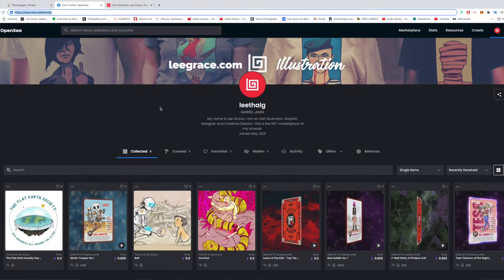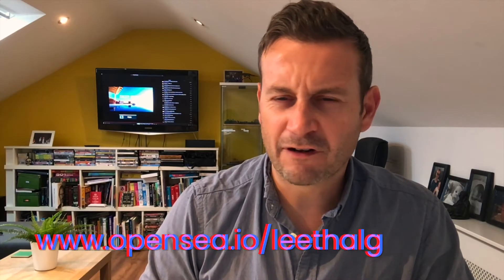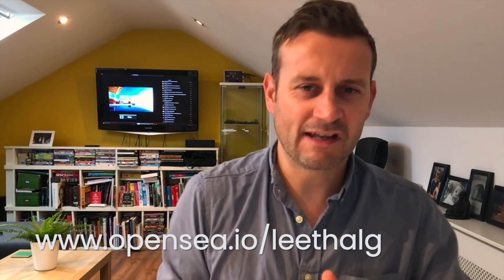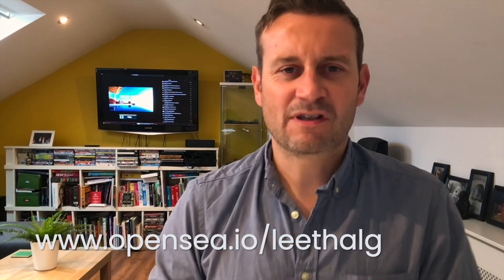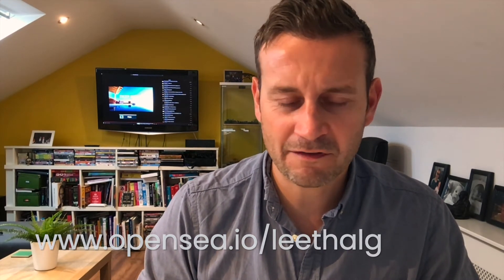I'll talk about how I got started and where I'm at at the moment. I'm only fresh into it — I haven't sold anything yet, so hopefully that'll change soon as I find my feet. It was difficult enough to start up the page and the account, just getting my head around how gas fees work and all that. There are a couple of things I learned that will hopefully save you a bit of money when you start, especially with Ethereum gas fees because they can be an absolute nightmare.